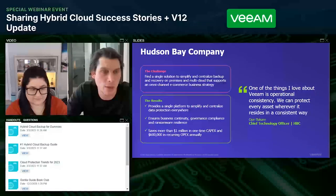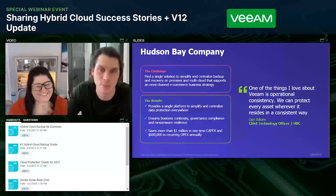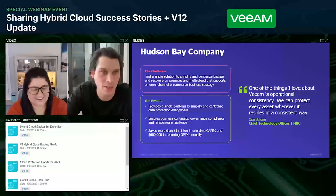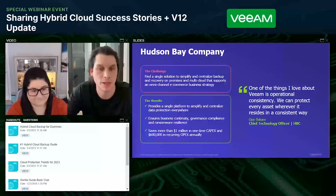Hudson Bay was ultimately able to save more than a million dollars in one-time CapEx by utilizing Veeam, and $600,000 in recurring OpEx annually. Their CTO's quote captures it perfectly — what he loves about Veeam is operational consistency. It's not a bunch of different tools with different features and technologies to learn. It's one tool, one throat to choke, and it applies to everything.